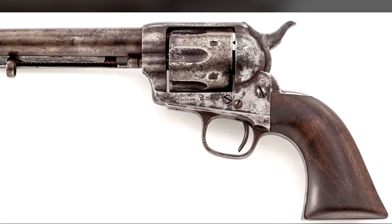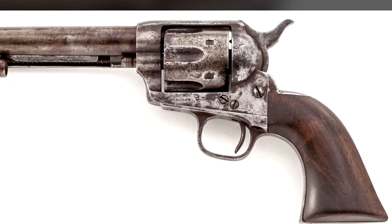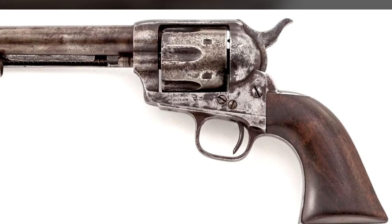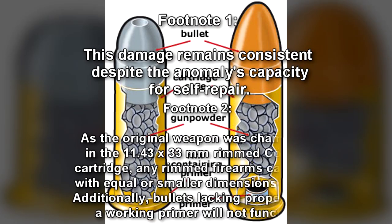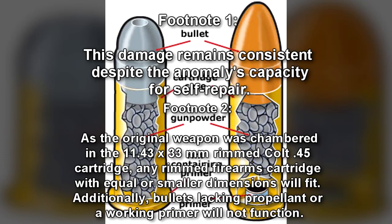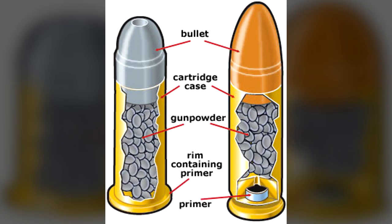One chamber of RPC-002's cylinder is heavily abraded, showing damage consistent with a catastrophic misfire or casing rupture. When loaded with any bullet capable of fitting its chambers and fired, the resulting anomalous projectile, designated RPC-002-1, causes a variety of physical alterations in the material composition of the target struck.